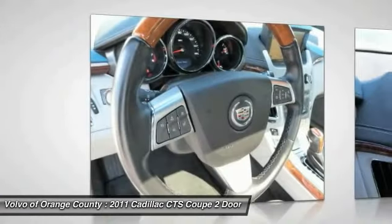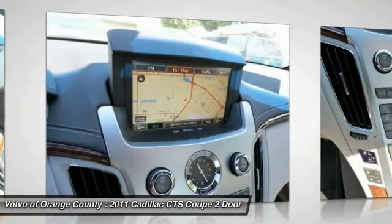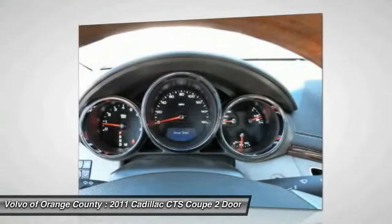Bluetooth wireless data link for hands-free phone, moonroof, HomeLink garage door opener, power steering, air conditioning, front cruise control. Drive away with a great deal on this vehicle. Call or stop in today.